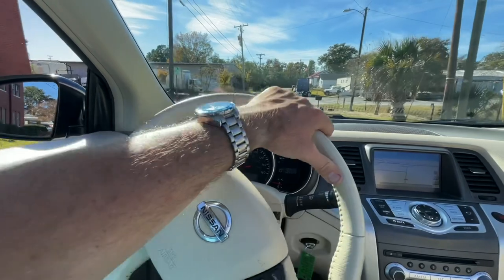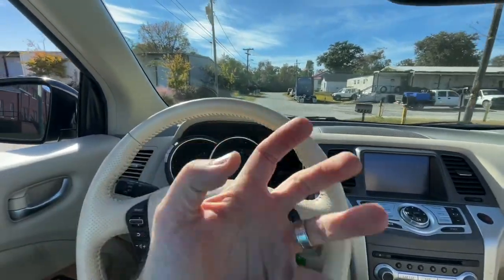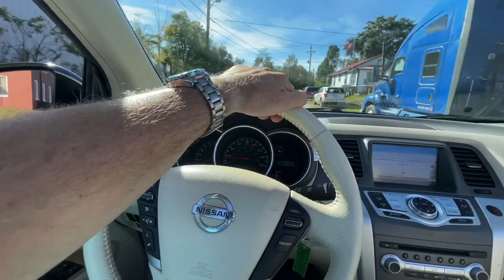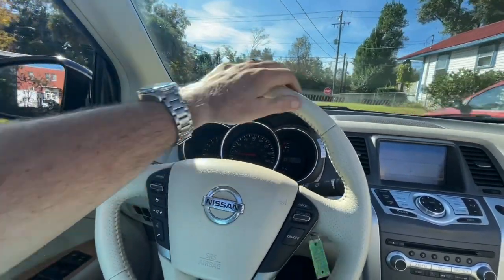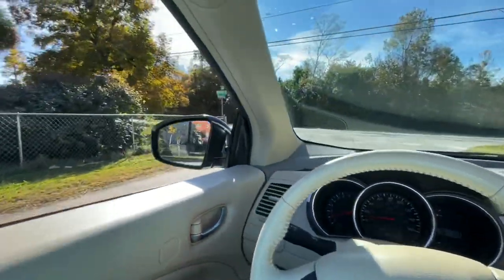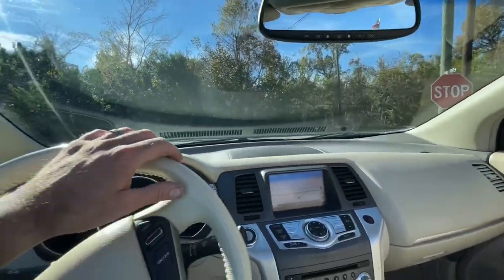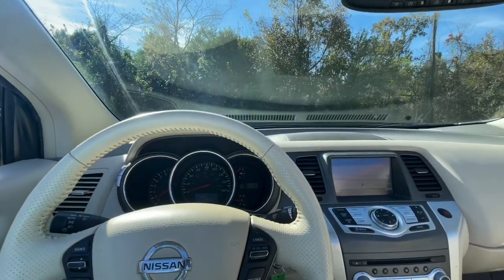He was talking about some of the stuff Doug was saying, just giving his thoughts on it. Now we are in the year 2021, just a few days before Thanksgiving in November. And here in Charleston, the weather is absolutely wonderful, as you can see. So stay with us, let's get the video started on the Murano Cabriolet.